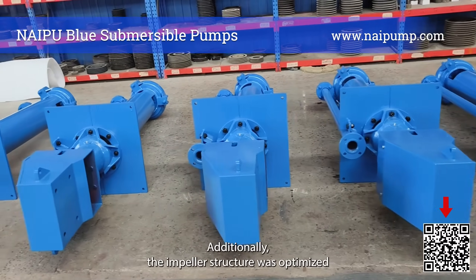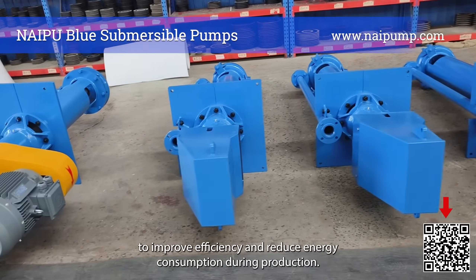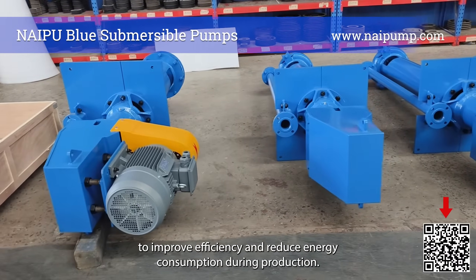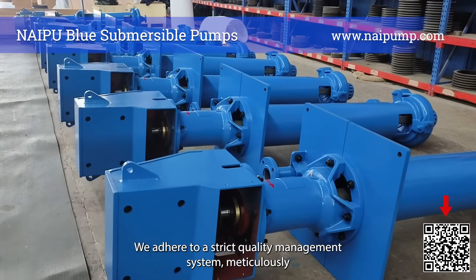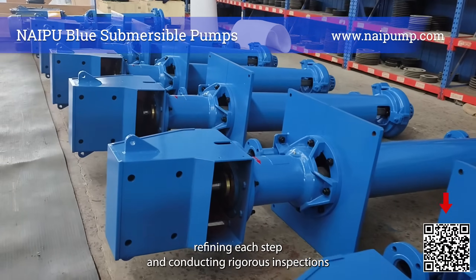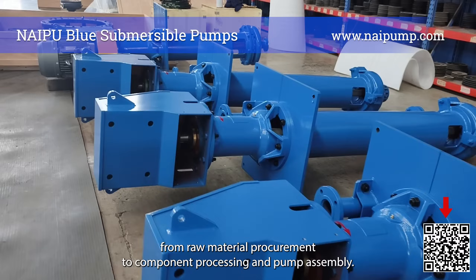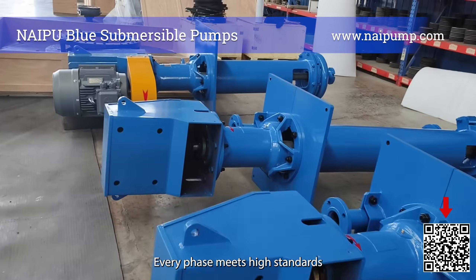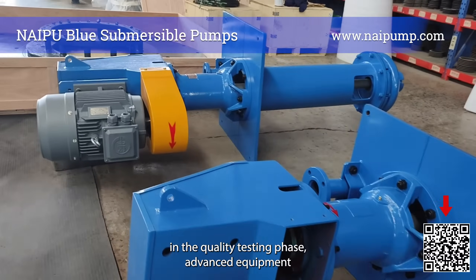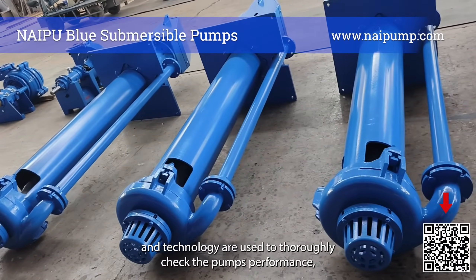Additionally, the impeller structure was optimized to improve efficiency and reduce energy consumption. During production, we adhered to a strict quality management system, meticulously refining each step and conducting rigorous inspections — from raw material procurement to component processing and pump assembly — ensuring every phase meets high standards.